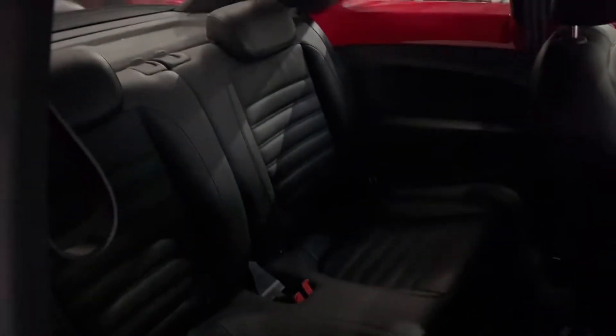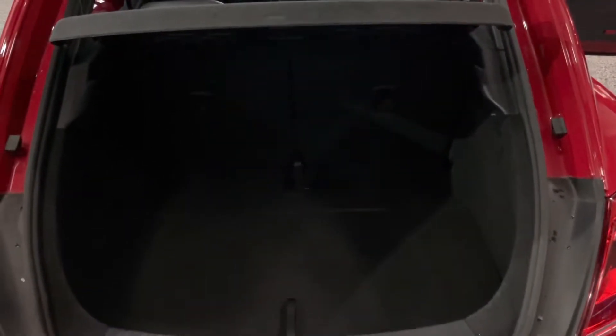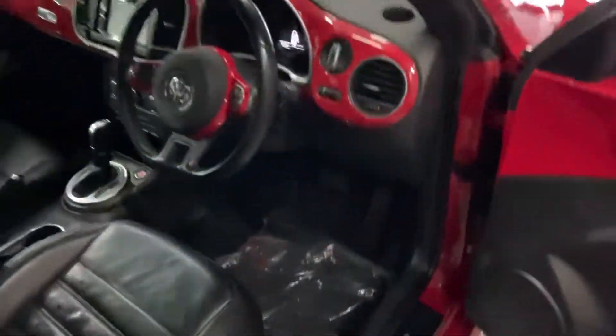Two seats in the back of course — there's actually a surprising amount of room in the back, especially with the boot open. There's heaps of room back here, and you can also fold the seats down if you need some extra space.